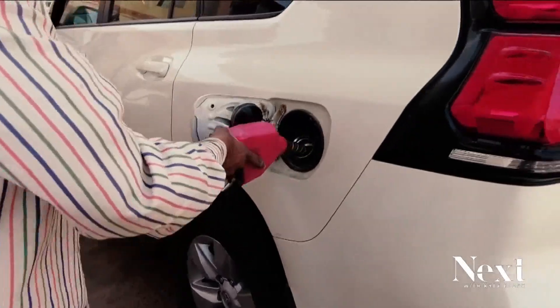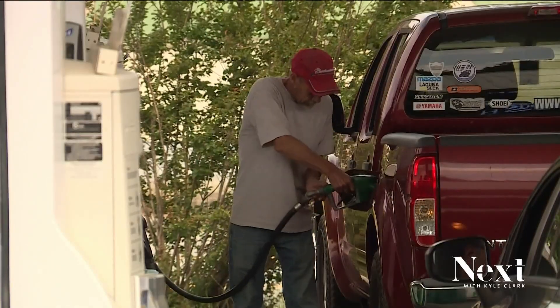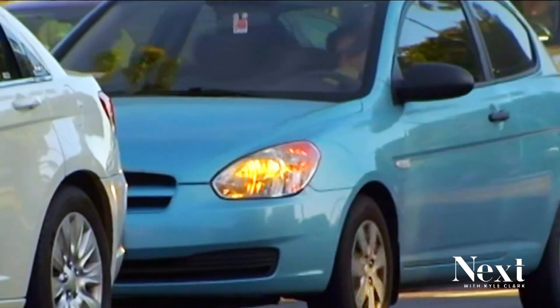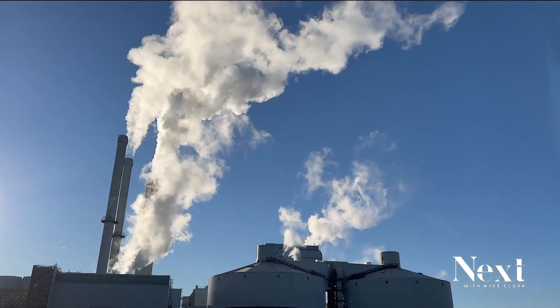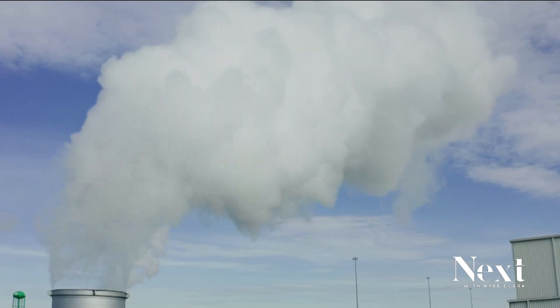When you fill up at the pump, in most cases there is about 10% ethanol mixed into the gasoline. Ethanol helps the fuel burn more completely and reduces emissions, but when it's manufactured it releases carbon dioxide or CO2 into the atmosphere. CO2 is one of the main greenhouse gases responsible for climate change.